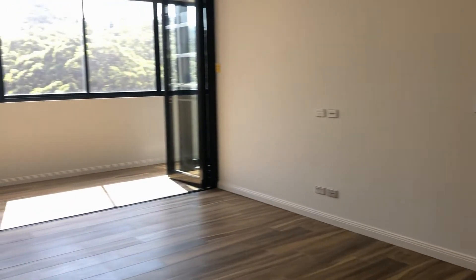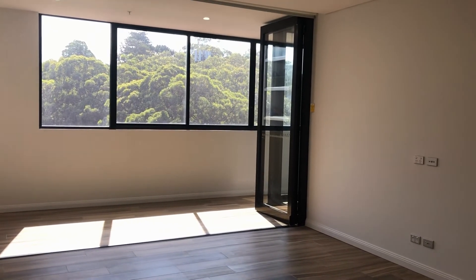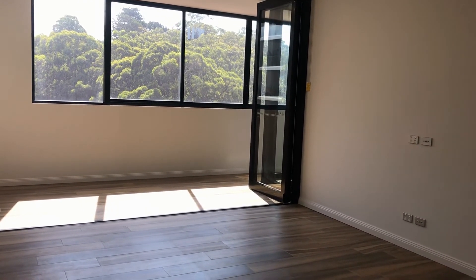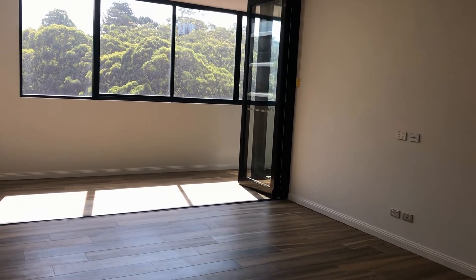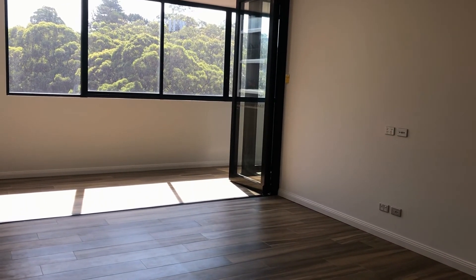It's new, clean, light and airy, and ready to go. If you know anyone looking, you can register by clicking the 'Book an Inspection' tab for your own personal inspection. I'm Joe from Doorstep Real Estate — we look forward to hearing from you soon.